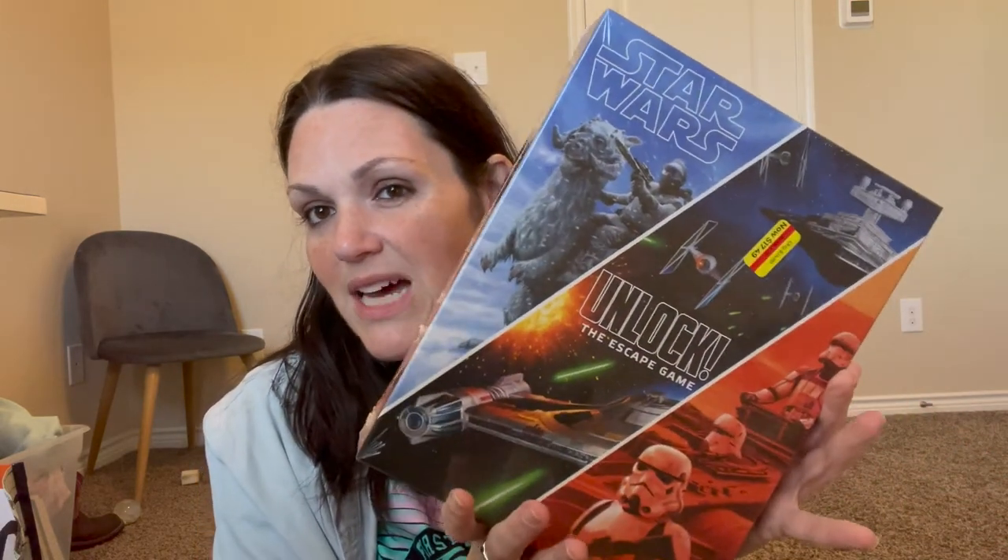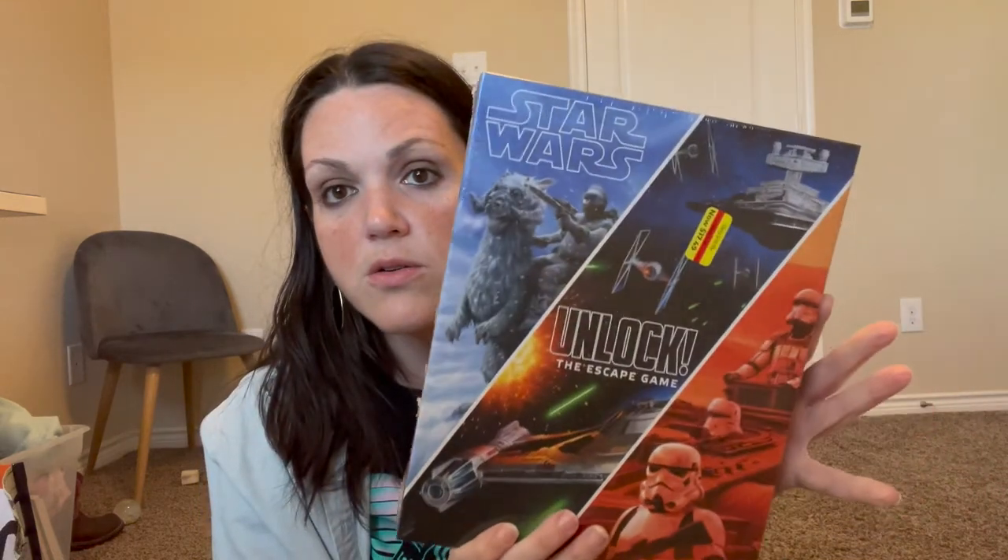From Kohl's — this was the only thing I picked up — it was originally $34.99, on sale for $17.49, and I had a five dollar off coupon, so with tax I paid about thirteen dollars for the Star Wars Unlock the Escape Game. Pretty cool find.